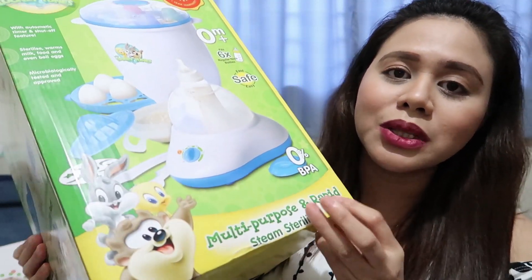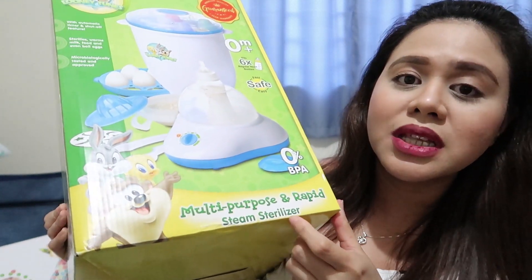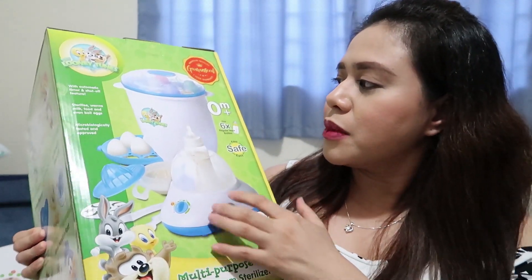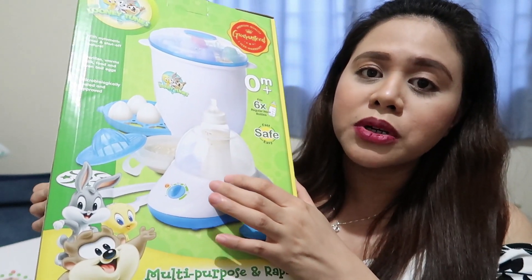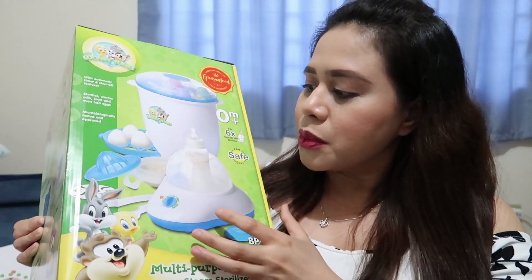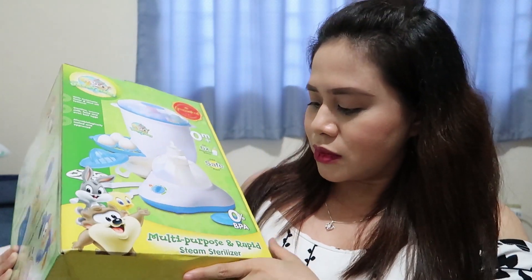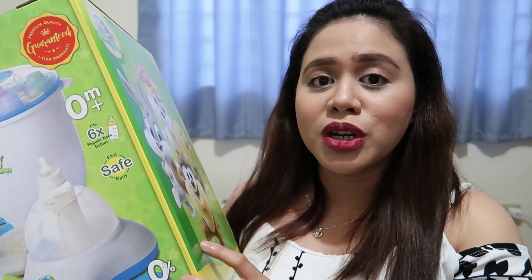We got this Looney Tunes brand — ito yung multi-purpose and rapid thin sterilizer. Ito yung gagamitin ko pag kailangan i-sterilize yung mga bottles ni baby or pacifiers. Marami siyang pwedeng gawin kasi pwede siya as bottle sterilizer, pwede siyang bottle warmer — pag gusto mong initin yung milk ni baby — pwede ka rin mag-boil ng eggs, at pwede rin mag-warm ng food. 0% BPA na rin siya. Nakuha namin siya 1,400 pesos.